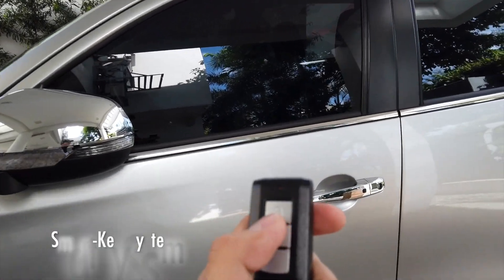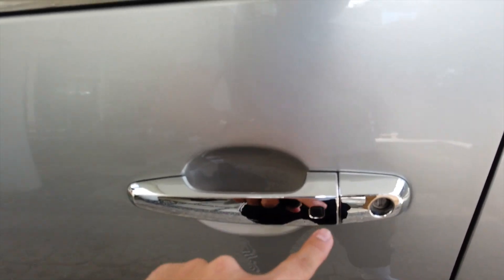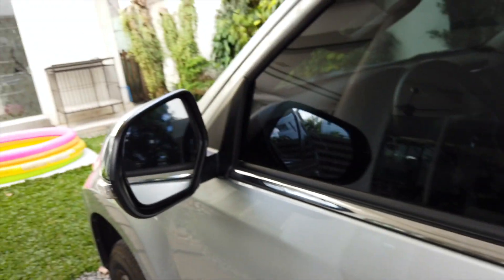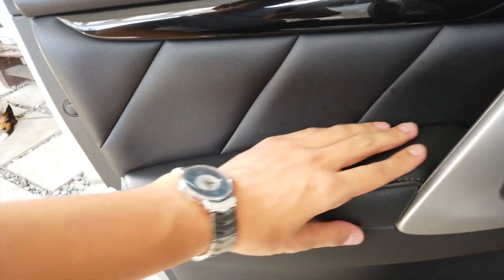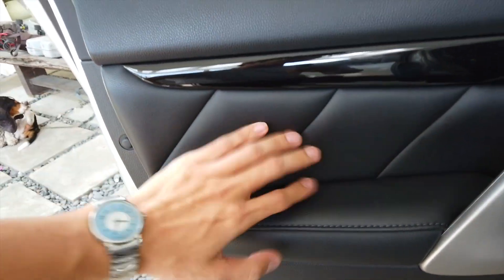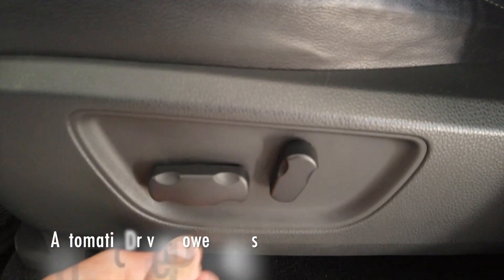Entering the Montero, you don't necessarily have to press the smart key all the time because it comes with an intelligent key system — you just press the handle and as long as it detects the key it automatically unlocks. Inside, the Premium version comes in all leather, reaching all the way to the back including the door panels on all doors. The driver's side power seat controls let you move it forwards, backwards, or recline it higher.